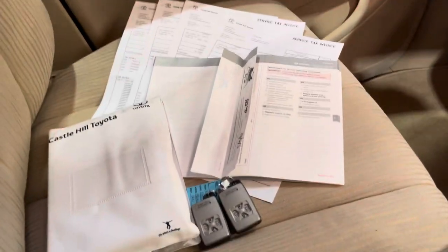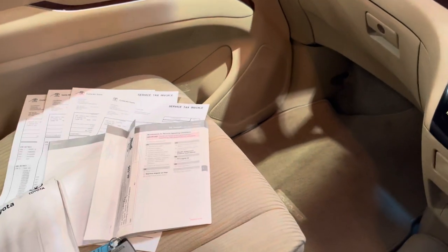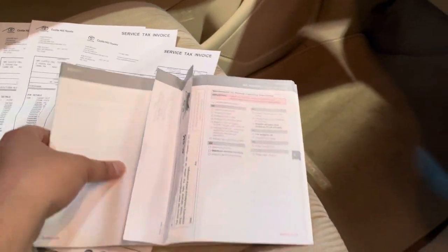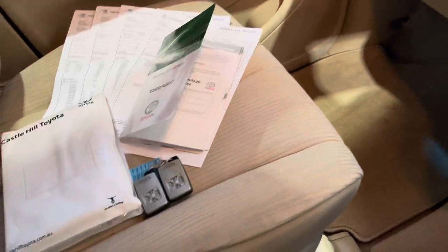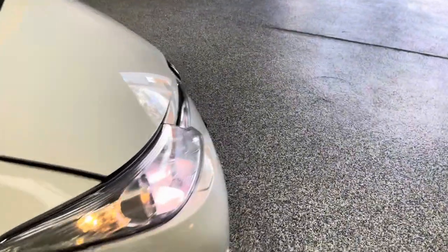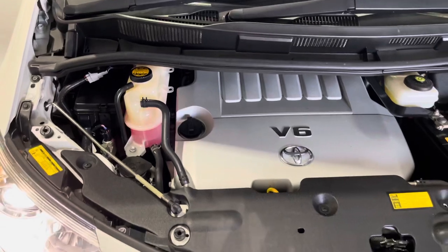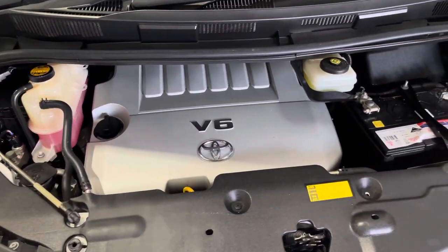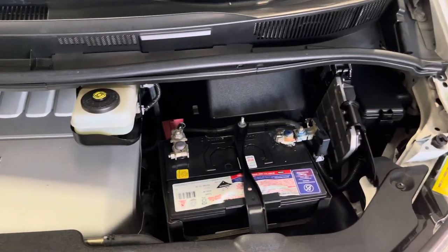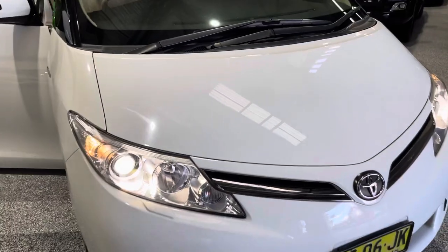This particular car has full service history from Castle Hill Toyota — we've done the most recent minor service. It does look to be an ex-company car or something from Toyota, but as you can see it's really well maintained. Of course it's got the two keys there with push-button start. Just giving you a quick peek underneath — it's got a powerful V6 motor, which you'd see in the Camrys and the Aurions, so really easy to maintain.